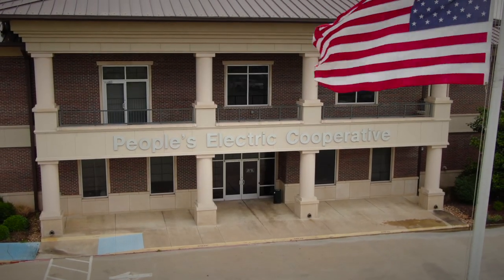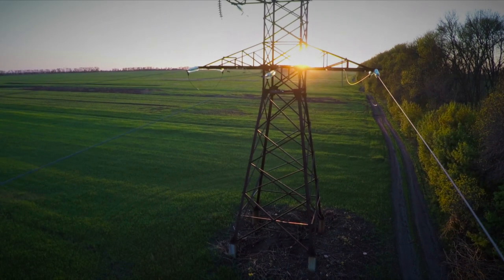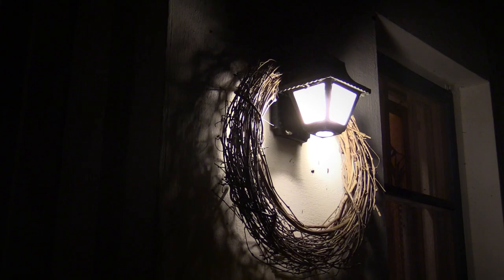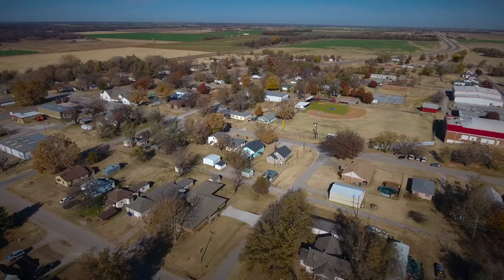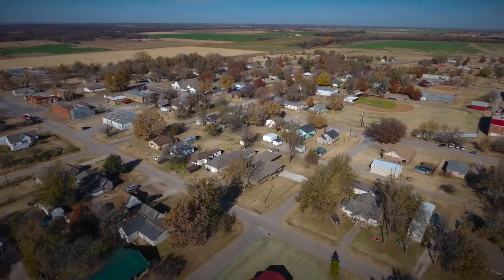As a rural electric distribution cooperative, Peoples Electric Cooperative provides electrical service to its members in 11 counties in south-central Oklahoma. We were established over 80 years ago to provide power to the homes, farms, and businesses in this part of the state. We currently have a little over 15,000 members and serve power to 21,000 locations.